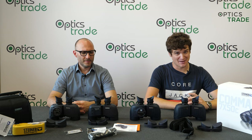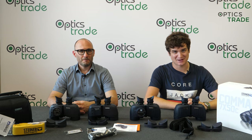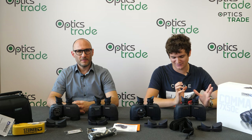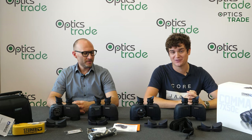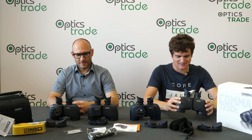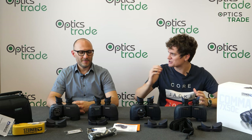Hello and welcome to another episode of Optics Trade Debates. I'm Andras. Hello, my name is Taylor. And here we have Steiner's famous series of marine binoculars — these are the Commander 7x50 in all sorts of configurations.